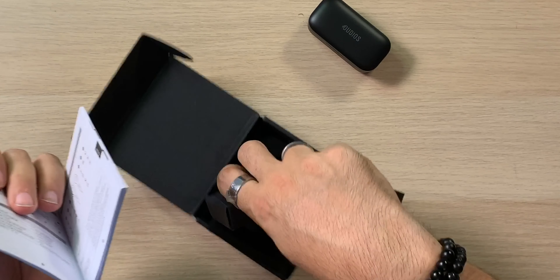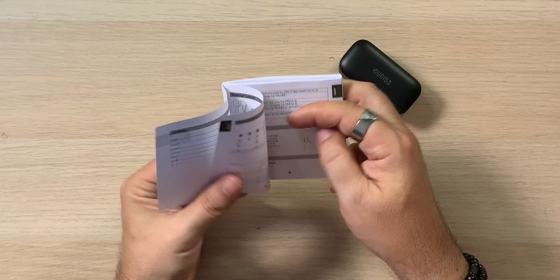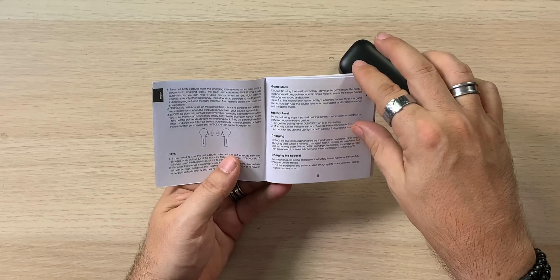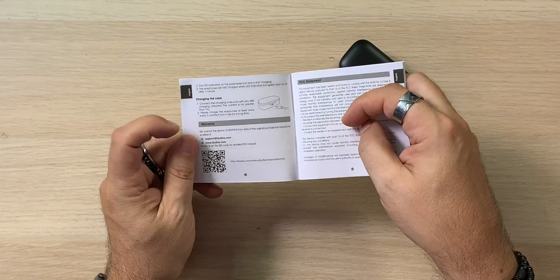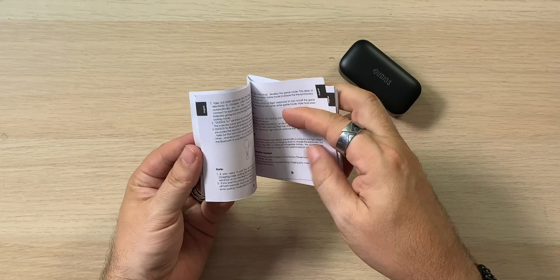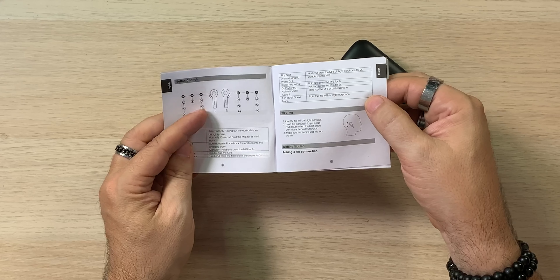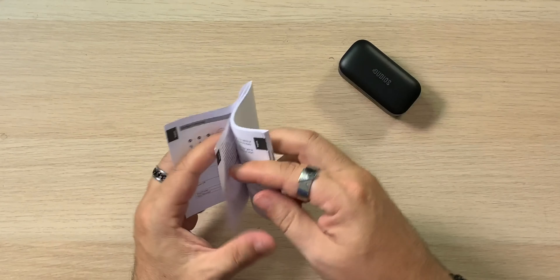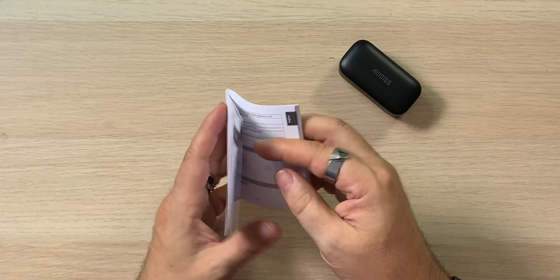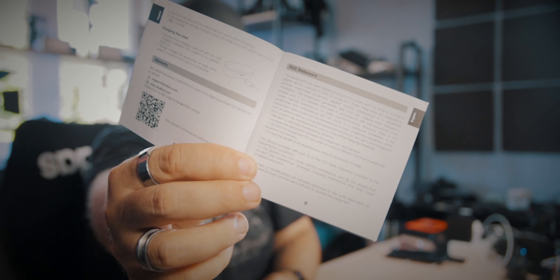There are your earbuds right there — we'll look at those in a minute. And underneath all this we do get a pretty big manual. It's hard to see, but you'll see little areas — these are all going to be different languages, so each language isn't that large. About six pages covering: charging the case, game mode, factory resets, charging the headsets, some notes, and how many times to click which earbud — two times on the left, three times on the left, two or three times on the right, et cetera. Fonts are a little small but legible.